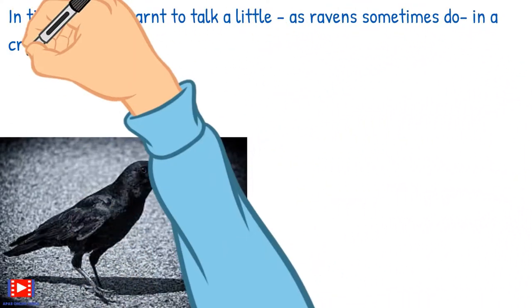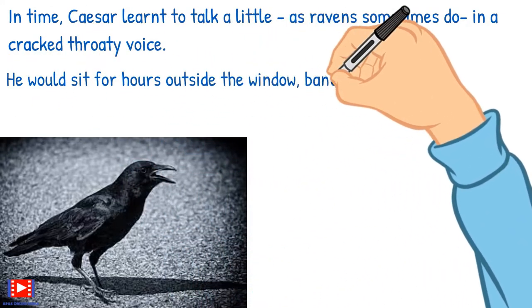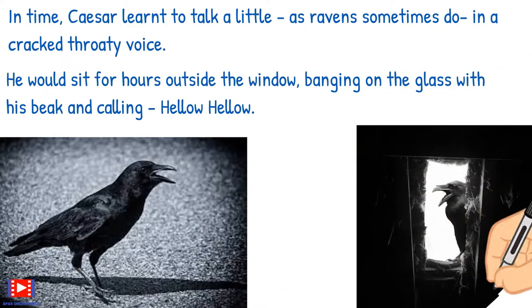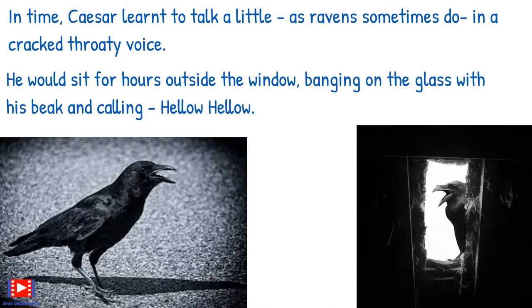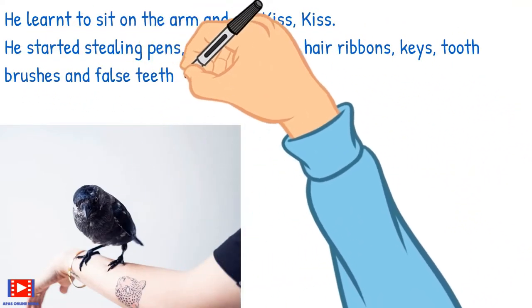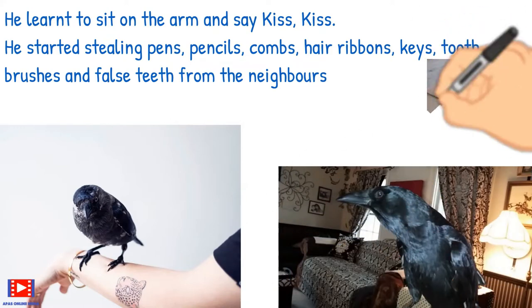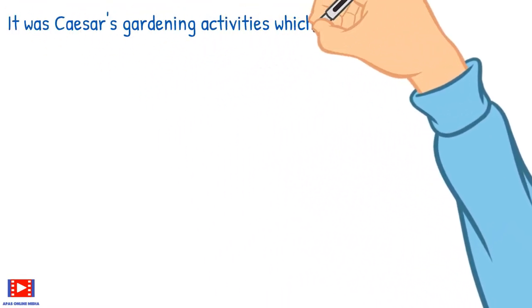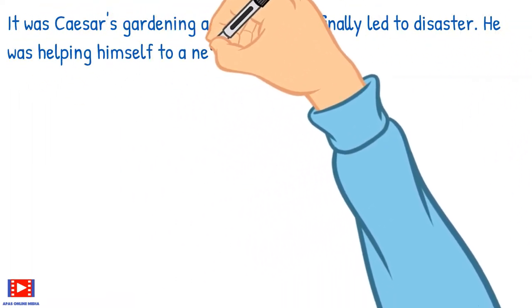In time, Caesar learned to talk a little, as ravens sometimes do — in a cracked, throaty voice. He would sit for hours outside the window, banging on the glass with his beak and calling 'Hello! Hello!' He learned to sit on the arm and say 'Kiss, kiss.' He started stealing pens, pencils, combs, hair ribbons, keys, toothbrushes, and clothes pegs from the neighbors.